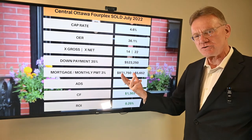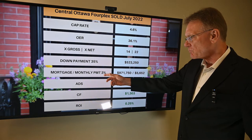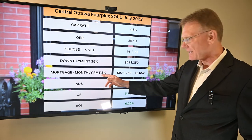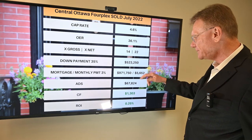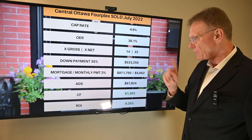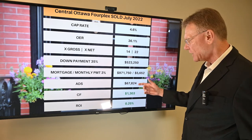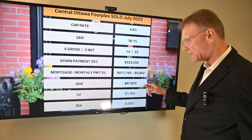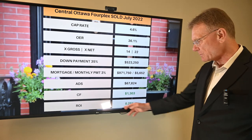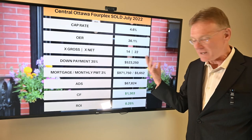My rule of thumb: a thirty-five percent down payment should generate a positive cash flow. The thirty-five percent down payment here is that amount, with the mortgage calculated at five percent. That gives us an annual debt service — which is the total amount you pay for the entire year on your mortgage — of almost sixty-eight thousand dollars. That gives us a positive cash flow of about thirteen hundred dollars, and a positive ROI of about one quarter of one percent. If you enjoy getting these breakdowns or have any questions, give me a call.